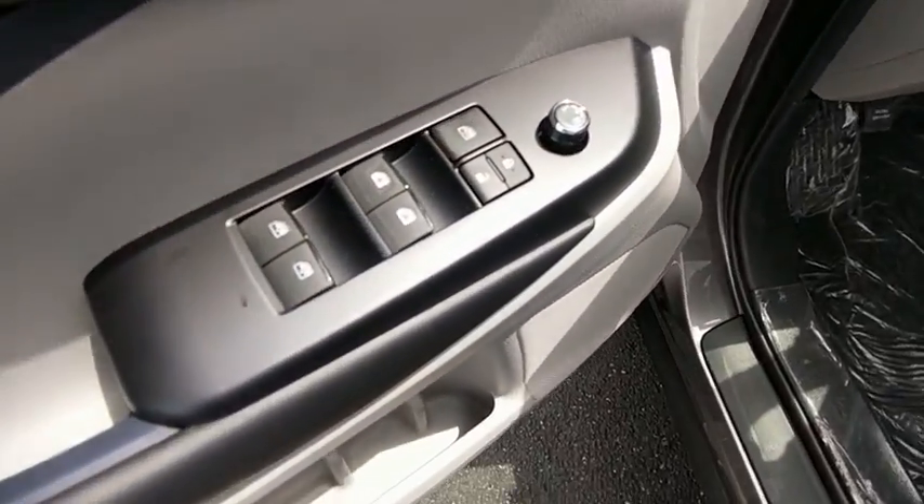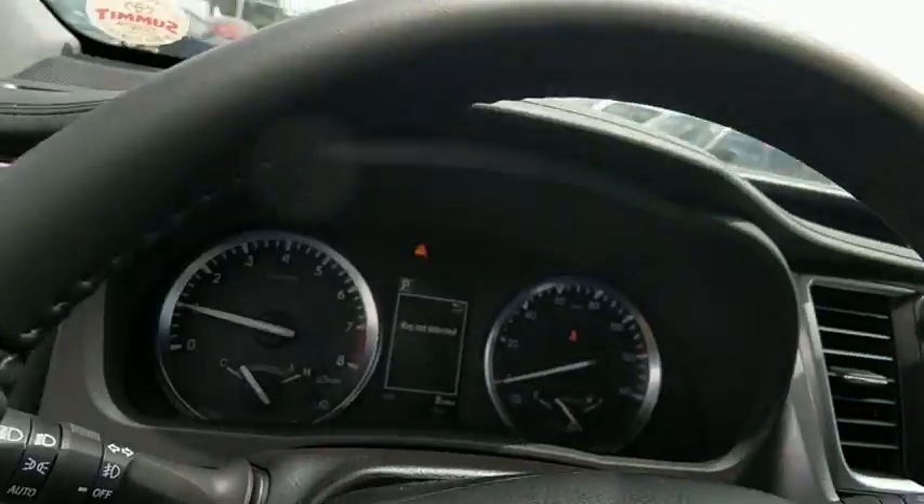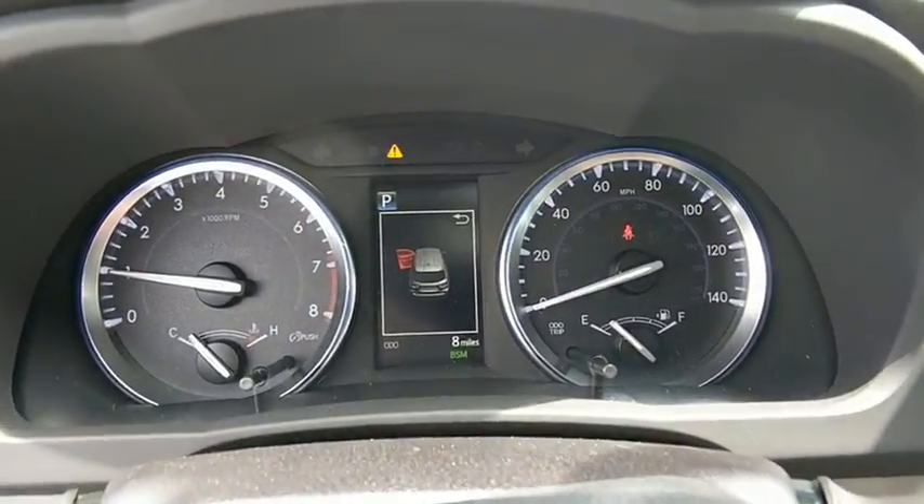Here are some of this vehicle's great options: power passenger seats, traction control, power liftgate, navigation system, backup camera.